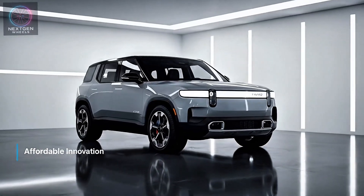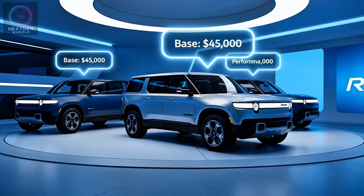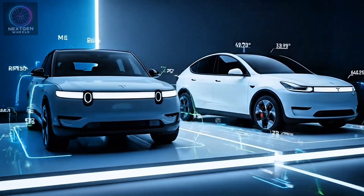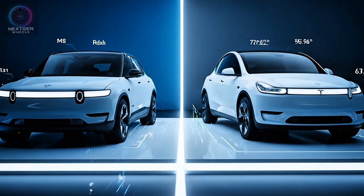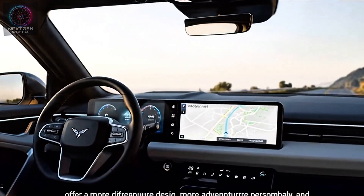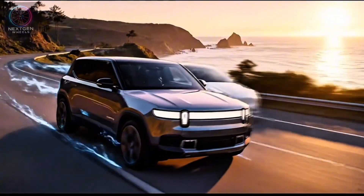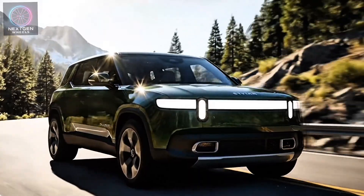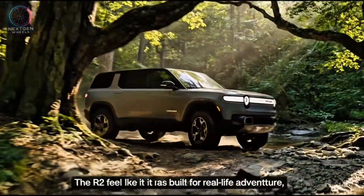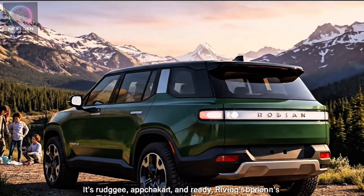Perhaps the most important factor: price. Rivian has aggressively positioned the R2 to undercut its premium rivals. The base model is expected to start at around $45,000, with the top performance version reaching around $60,000 — head-to-head with the Model Y. Rivian's strategy is clear: offer a more distinctive design, more adventurous personality, and equally strong tech for a similar price. The Rivian R2 isn't just a smaller SUV — it's a statement of intent, proving Rivian can compete directly with Tesla in performance and technology, while offering something Tesla doesn't: character.